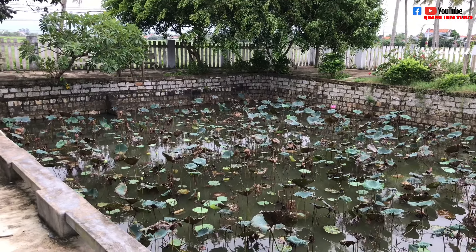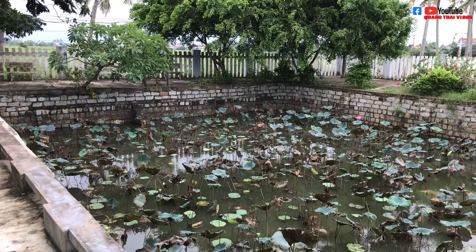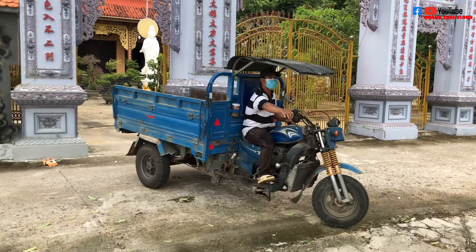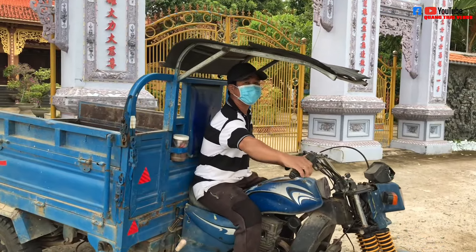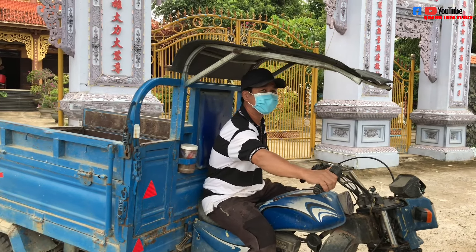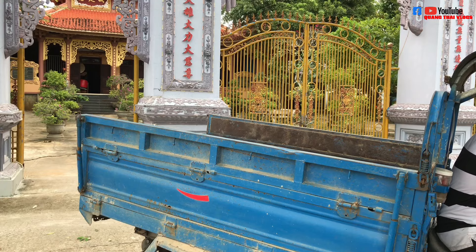Con đường dẫn vào ngôi chùa có một hàng dừa vô cùng đẹp. Có thể nói cảnh tượng, cái view này không nơi đâu bằng được. Và ở trước mặt tôi, trước mặt mọi người đây, đó là một cái hồ sen được trồng ngay trước cổng chùa. Và có những con cá bơi lội ở dưới này, rất là đẹp.